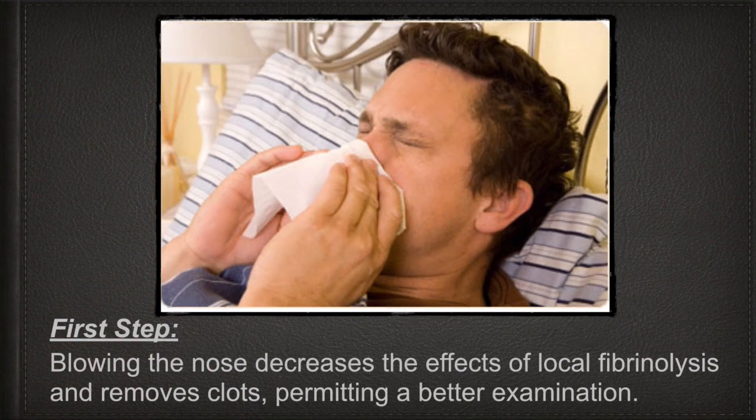The first step: have the patient blow their nose. Blowing the nose decreases the effect of local fibrinolysis and removes clots, permitting a better examination. In other words, the clot that's there — the one the body is bleeding past — is really no good. If you get it out, you have a better chance of doing a good exam and starting from scratch.